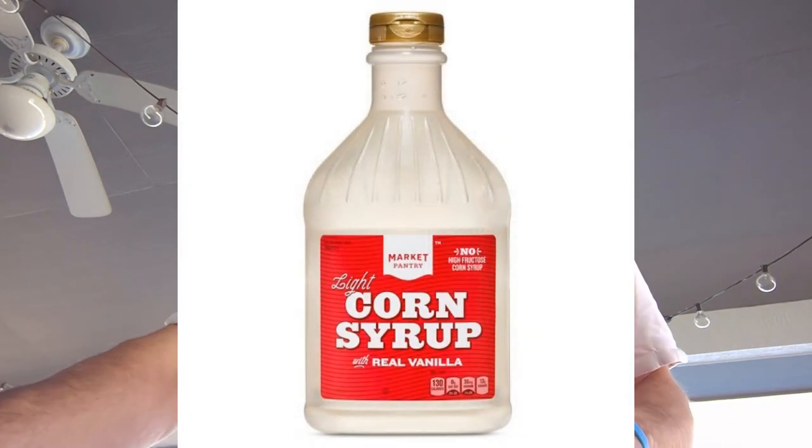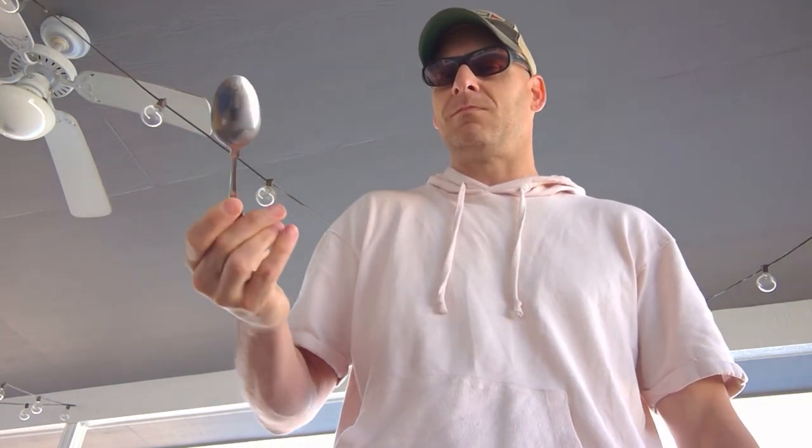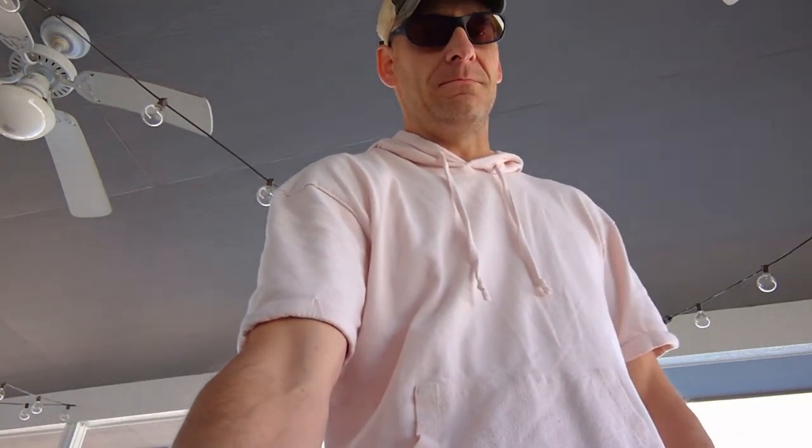That's why I'm dropping my blood sugar between 50 and 70 to evaluate what actually works. Today we're trying corn syrup. My blood sugar is at 64. One tablespoon gives us about the same carbs and sugars as all the other products. If you don't mind sweet, you'll like it. So we'll get back to you in 15 minutes.